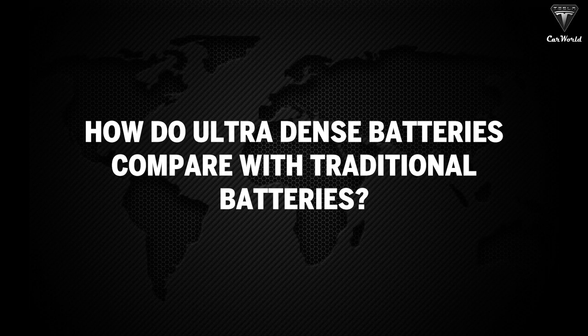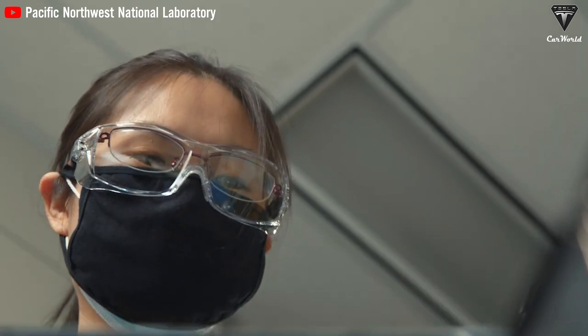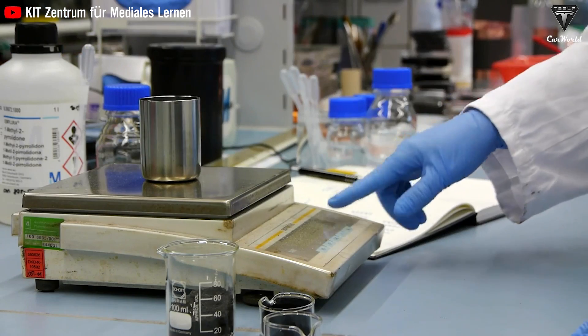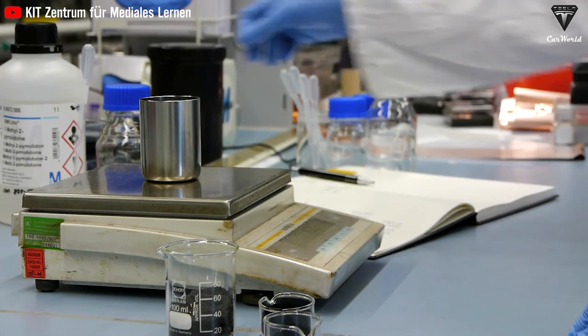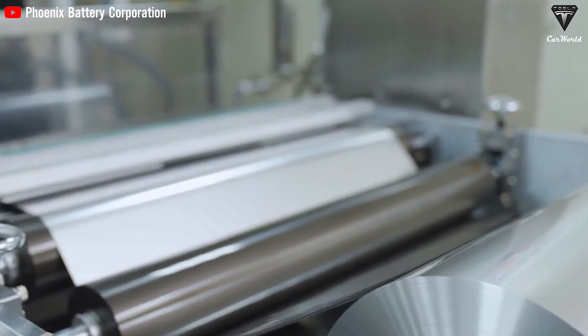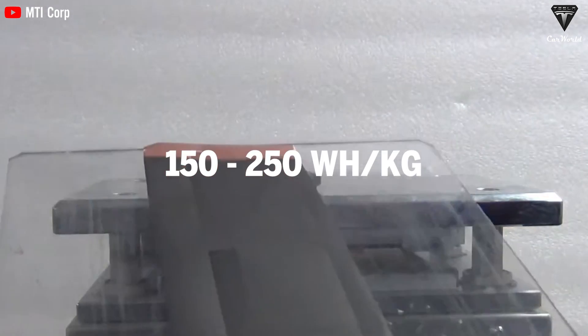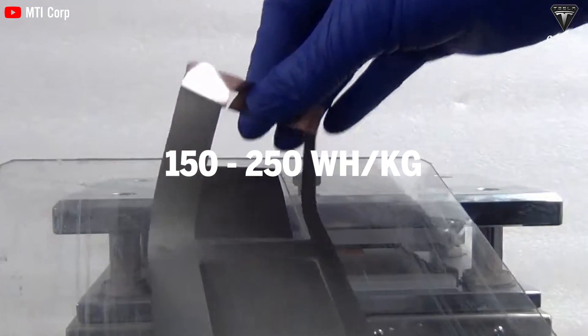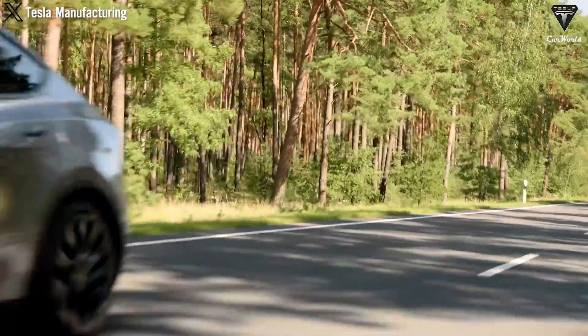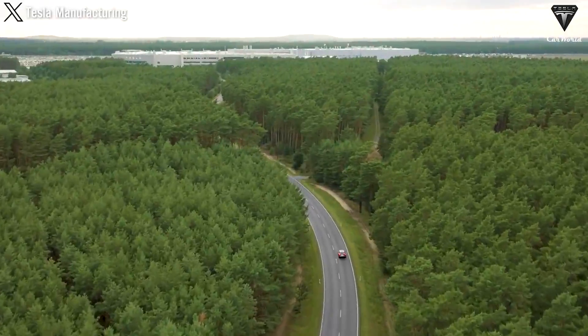How do ultra-dense batteries compare with traditional batteries? Ultra-dense batteries represent a significant leap in energy storage, addressing many limitations of traditional lithium-ion batteries. One of the top concerns with conventional batteries is their limited energy density, typically ranging from 150 to 250 watt-hours per kilogram — lower than fossil fuel energy densities — which severely limits the range electric vehicles can achieve on a single charge.